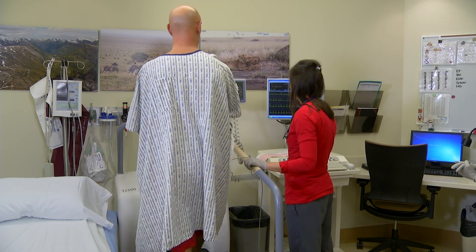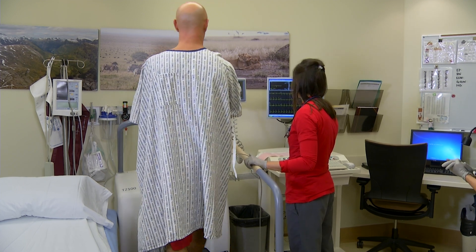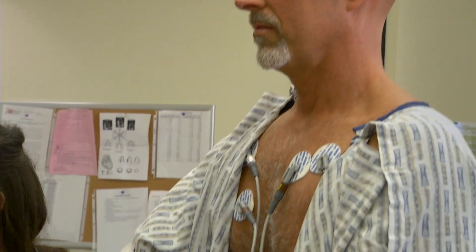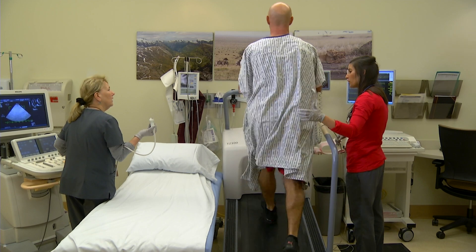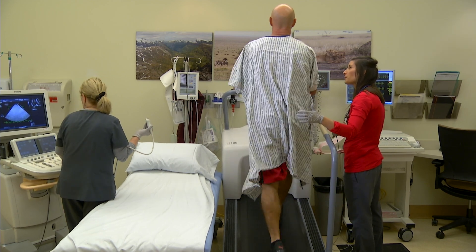We could also do it in association with a stress test. When we use it in association with a stress test, we get pictures of your heart at rest, and then we put you either on a treadmill or sometimes give you medication, which makes your heartbeat faster and work harder, and we bring out all of the potential problems that you might be having.